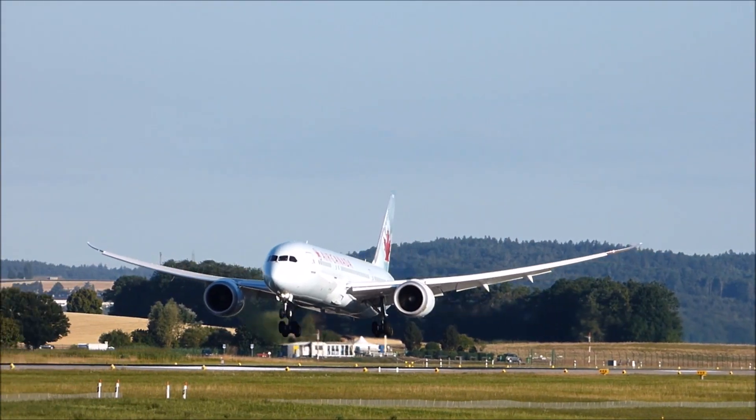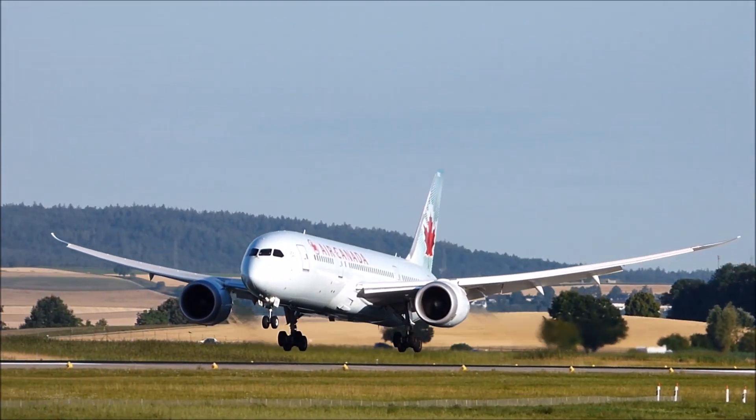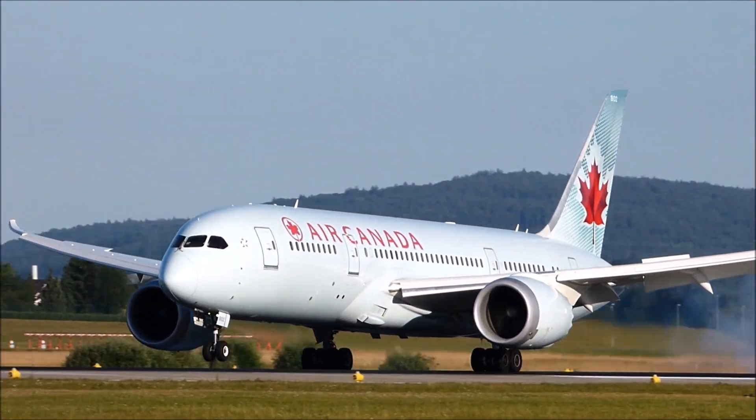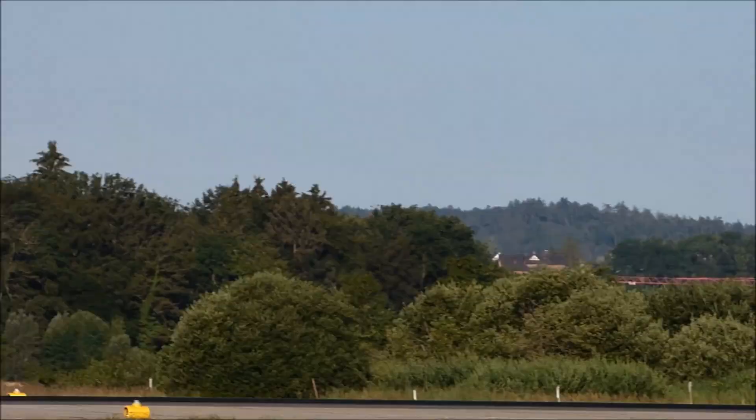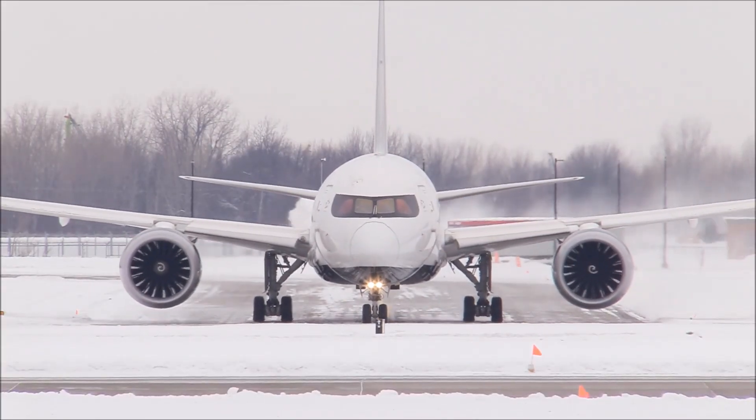At launch, Boeing targeted 20% less fuel burned than replaced aircraft like the Boeing 767, carrying 200 to 300 passengers on point-to-point routes up to 16,000 km.